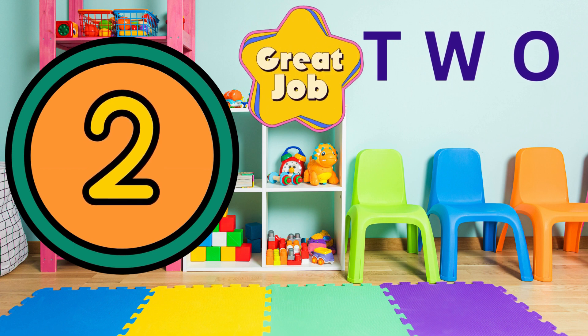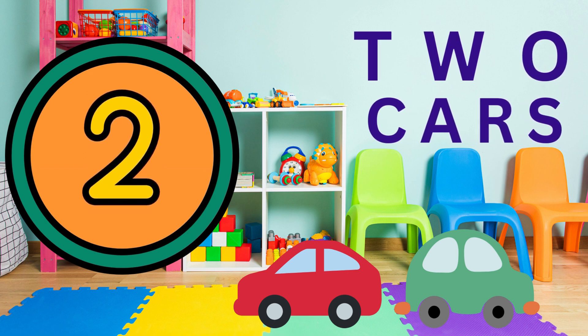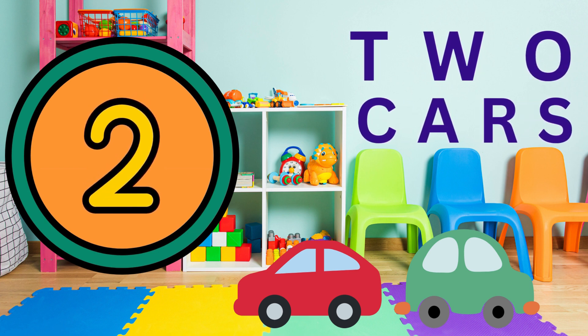Look. There's two cars. Can you say two cars? Brilliant. Fantastic job.